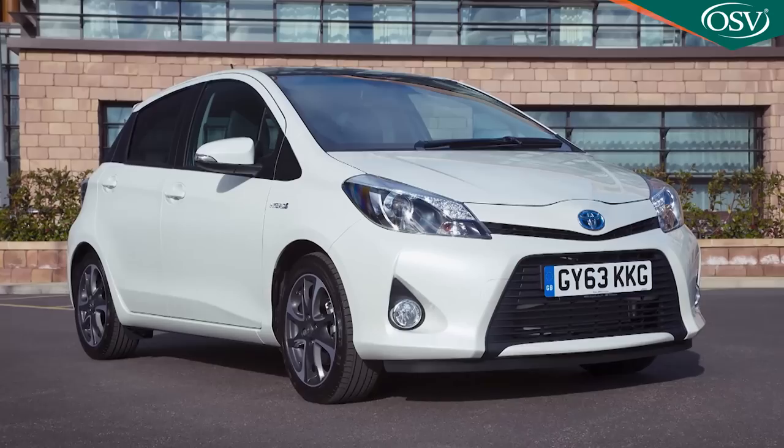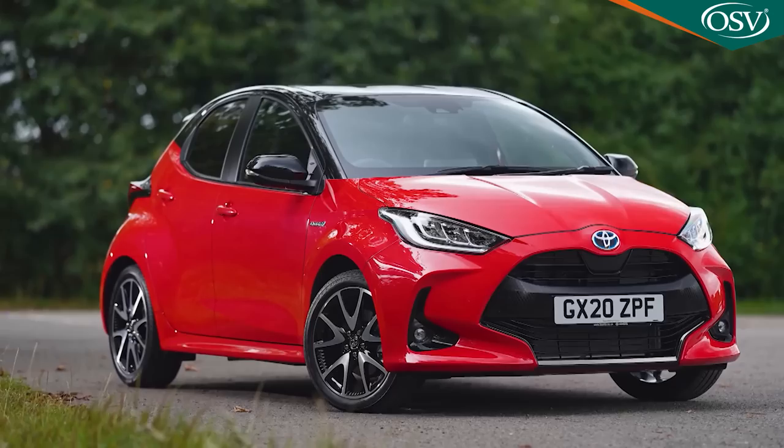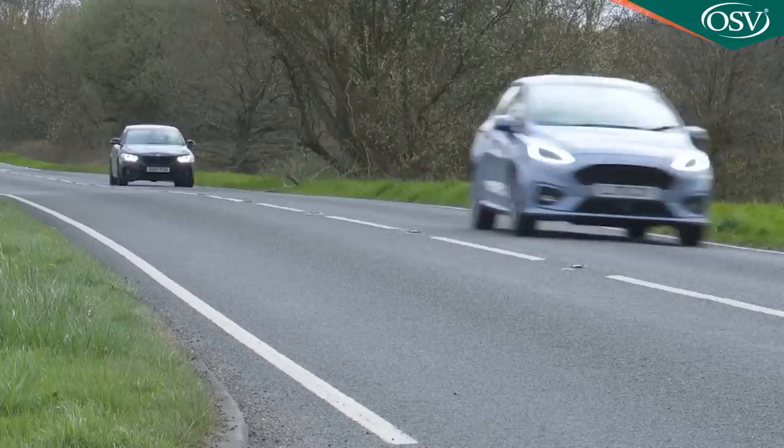Hybrid engines aren't new in this class — Toyota's been offering one in its rival Yaris for most of the last decade. But in full-fat form, hybrids add an unacceptably large premium to small cars of this kind. It's pretty difficult to buy a Yaris for much less than £20,000. What if a more affordable, lighter, cheaper and more driver-orientated approach to hybrid tech could be delivered? Ford says that its MHEV mild hybrid tech does exactly that.